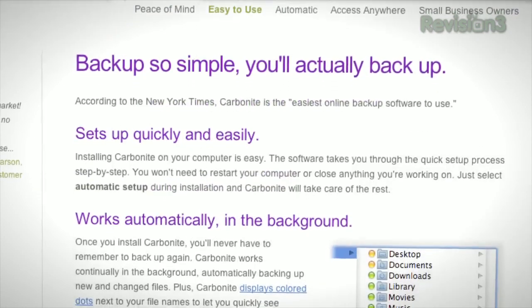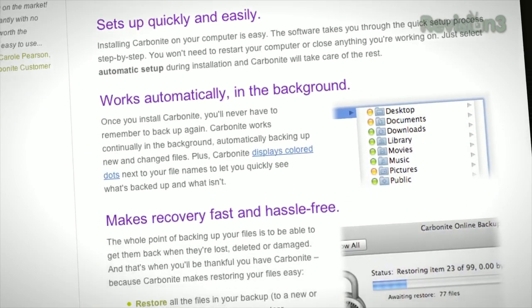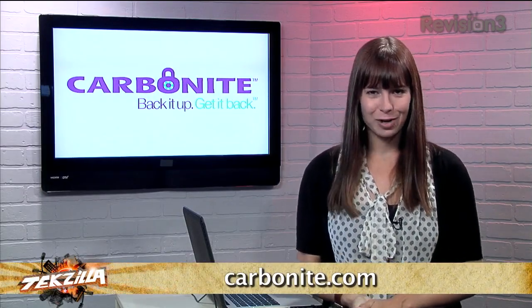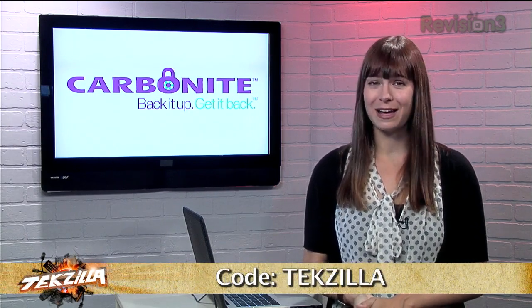Carbonite will automatically backup files for your home office or small business. Plus, you can access all of your files from their free smartphone or iPad app. Carbonite is the better backup plan for your home office or small business. Head over to Carbonite.com and use the code TECHZILLA and you'll get two months free if you decide to buy.